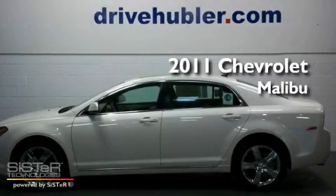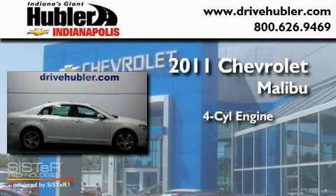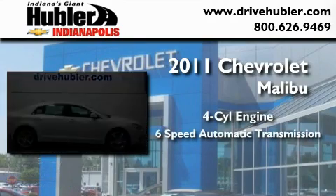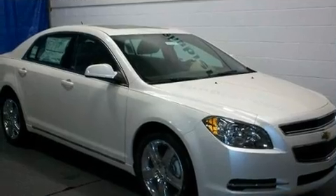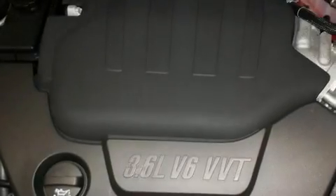This is a brand-new 2011 Chevrolet Malibu. It features a four-cylinder engine and a six-speed automatic transmission. Its top features include a low-tire pressure indicator and cruise control.